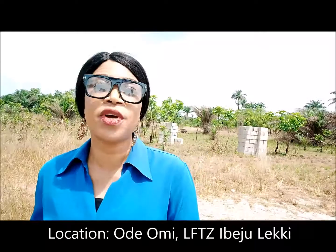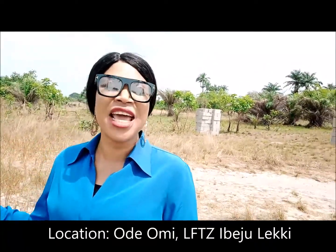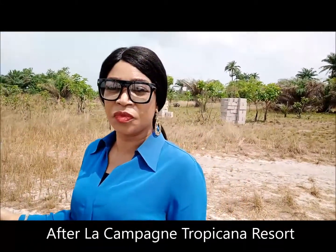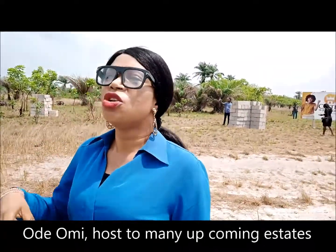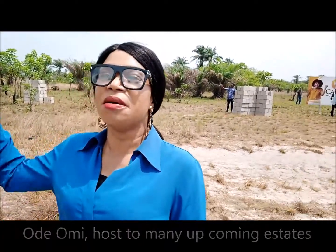This is the free trade zone axis of Ibeju-Lekki, where you have the free trade zone, the Dangote refinery, and so many other manufacturing plants. This place is after the La Campagne Tropicana Resort. After you make a turn to the left and you pass Ibogu community, the next community you find is Odomi. There are so many estates sold out here, mostly residential estates built to service the manufacturing plants in this axis.